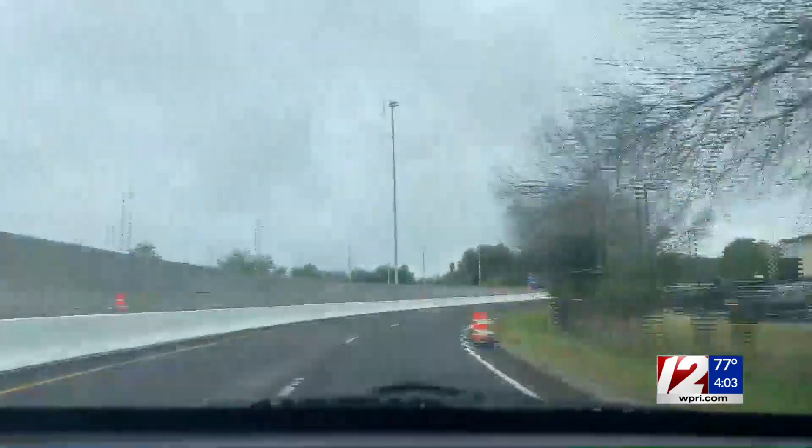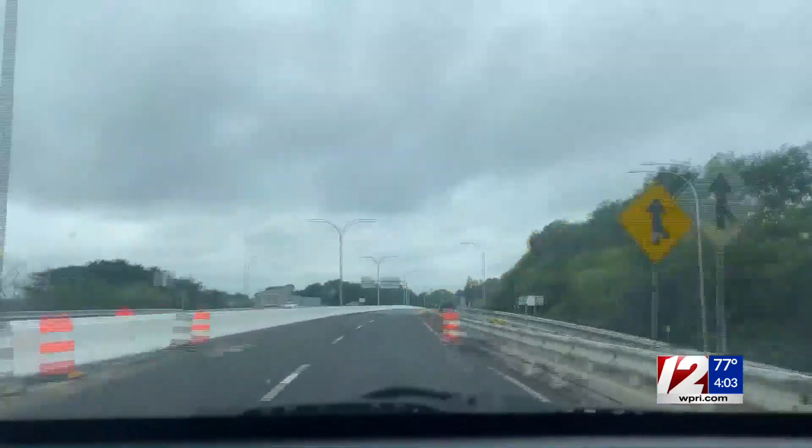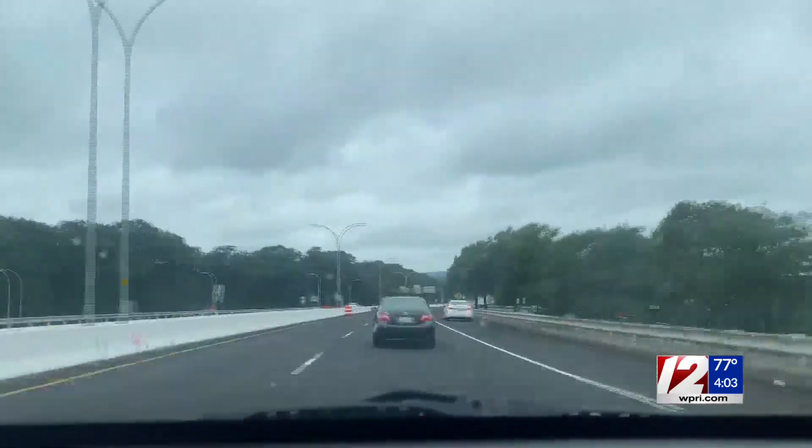We have some temporary inconveniences, but the results that we give will be a permanent improvement. Leaving the airport is a much bumpier drive, but by next summer it will be as smooth as the roadway coming into the airport.